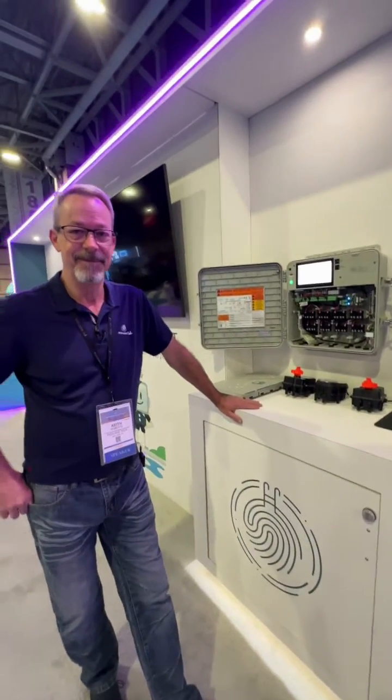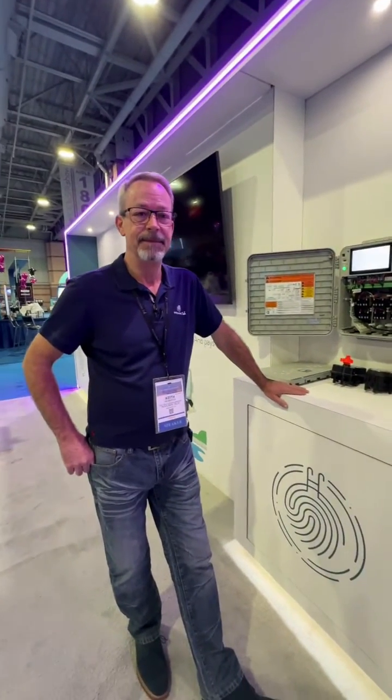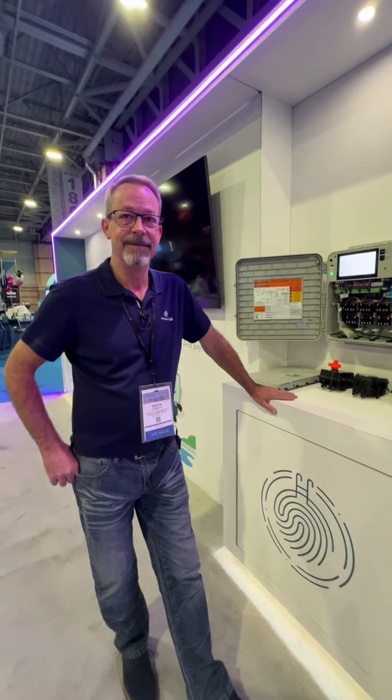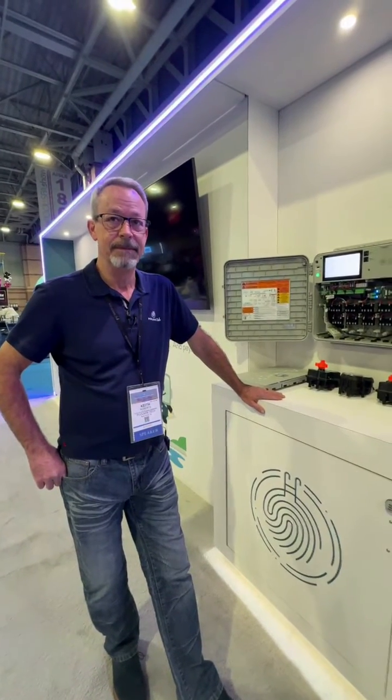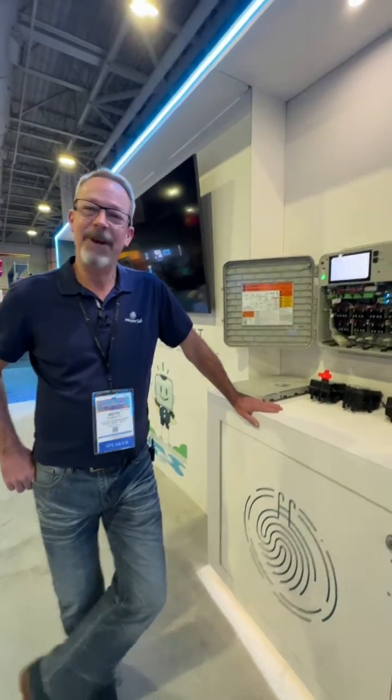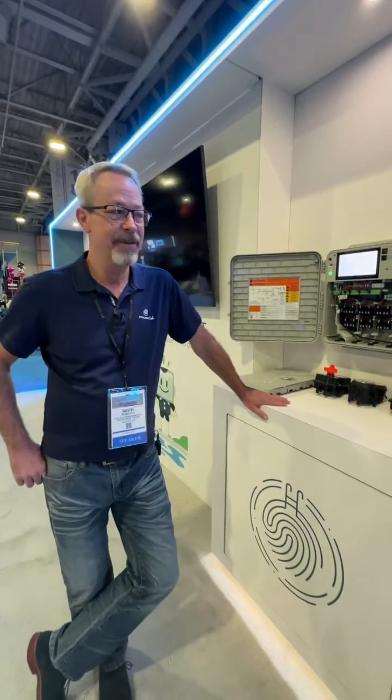I'm with Keith Roberts and Keith is going to go over some of the features that come standard and a lot of the add-ons that we can get on the attendant. How are you doing? Doing great, Frank. Thanks for having us today. We appreciate you being here. We're very excited about that.